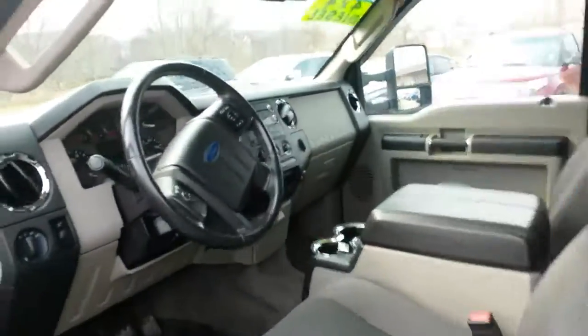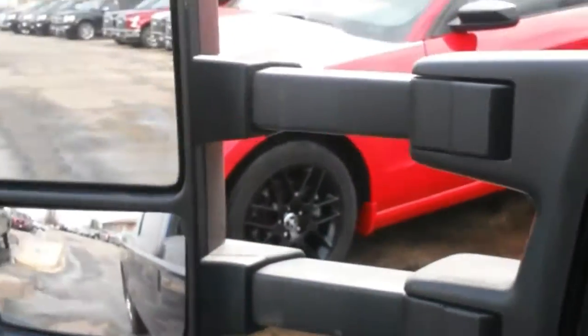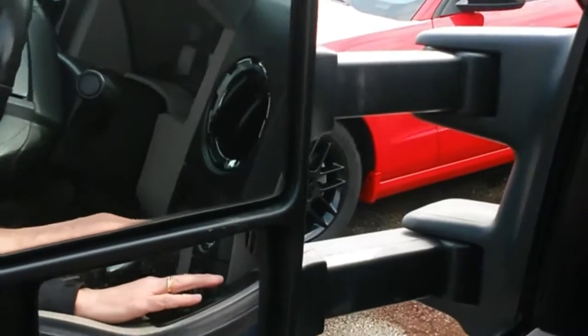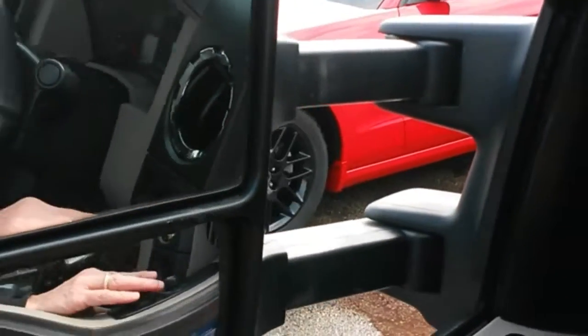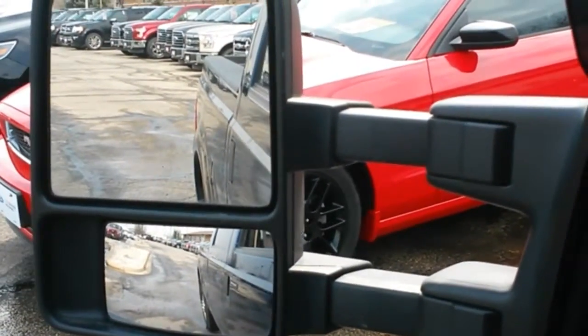It's the XLT. It also has WeatherTech floor mats, power windows, locks, cruise control. This truck also has power folding mirrors and power extending mirrors as well.